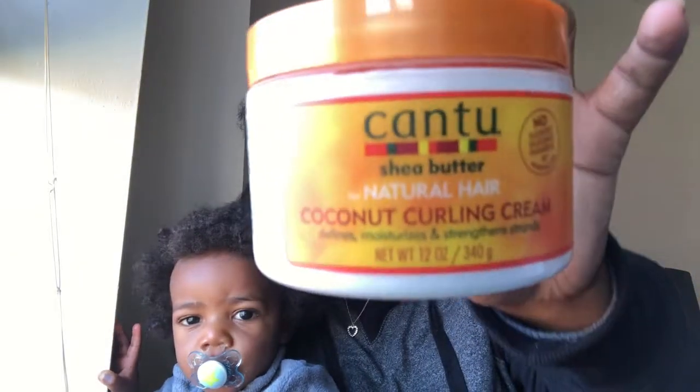The last product, which they thoughtfully put in a little baggie so it doesn't spill, is the Cantu Shea Butter for Natural Hair Coconut Curly Cream. It defines, moisturizes, and strengthens strands and comes in 12 ounces. I don't think I've ever used this specific product before, but I've used the Cantu Leave-In and I absolutely love it — it has my hair feeling so good.